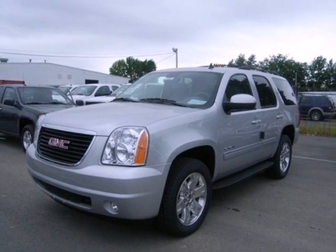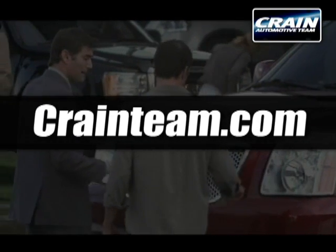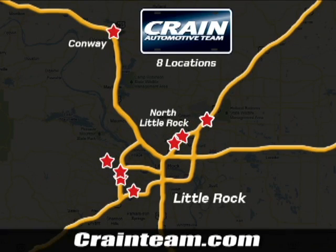See it for yourself today. Visit us anytime at craneteam.com. Go, go, go — the Craneteam's got them! Craneteam.com.